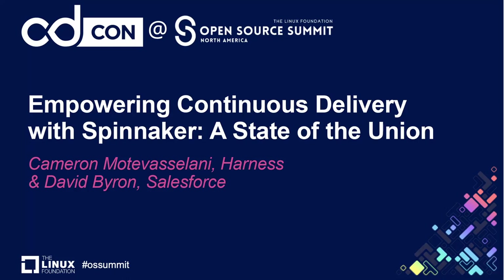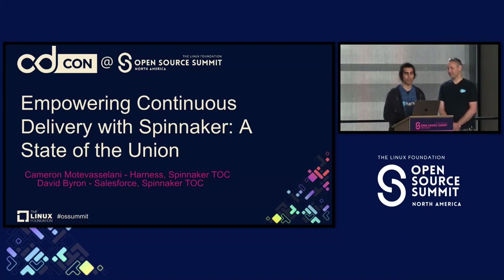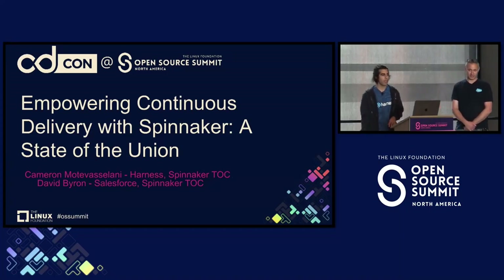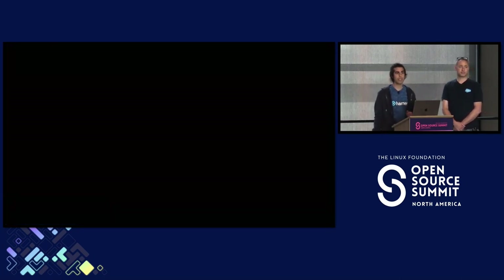Today I am here to talk about empowering continuous delivery with Spinnaker. This is essentially a state of the union for Spinnaker. I'm Cameron Modavaslani. I work at Harness as a principal engineer, and I'm also chair of the Spinnaker TOC.